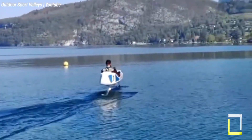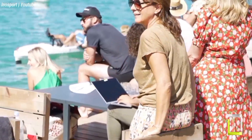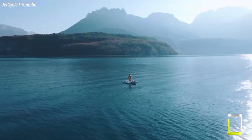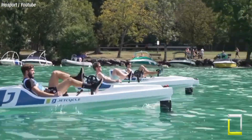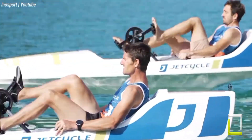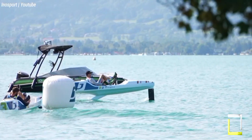Whether you're a fitness enthusiast looking for a new workout or a leisure rider looking for water adventure, this ingenious craft has something for everyone. If you're looking for a unique and unforgettable way to enjoy the water, the JetCycle Max could be the right fit. With its combination of innovation, accessibility and pure enjoyment, this hydrofoil bike guarantees an adventure unlike any other.